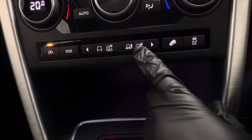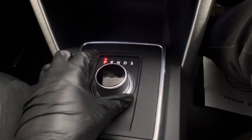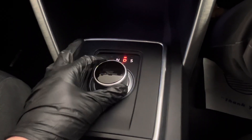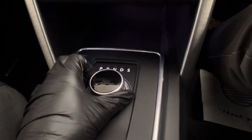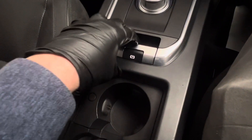And then you have all your drivetrain controls, depending on the sort of driving that you're doing. This selector comes out and you can put it into drive, neutral, or reverse. When it does go into reverse, the rear view camera will come into play on the monitor. Electronic handbrake, just like so.